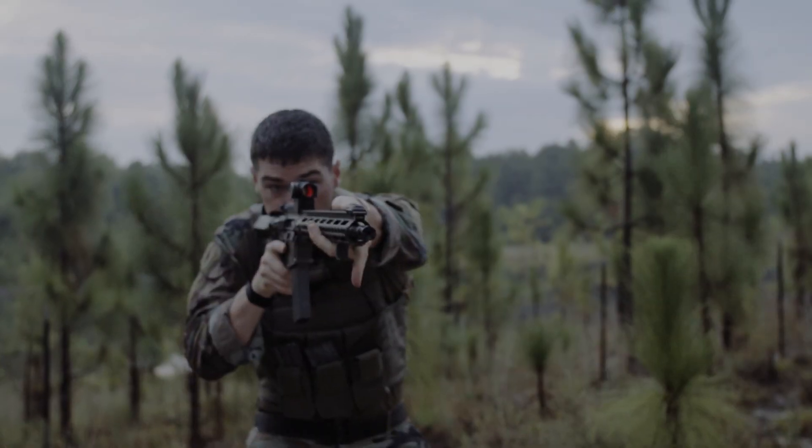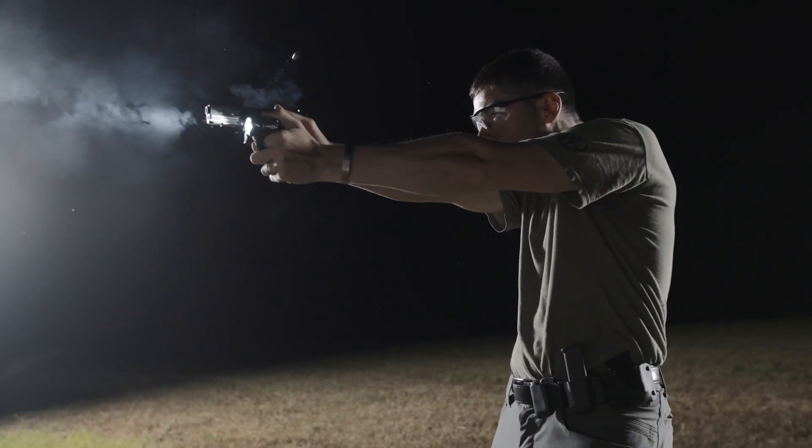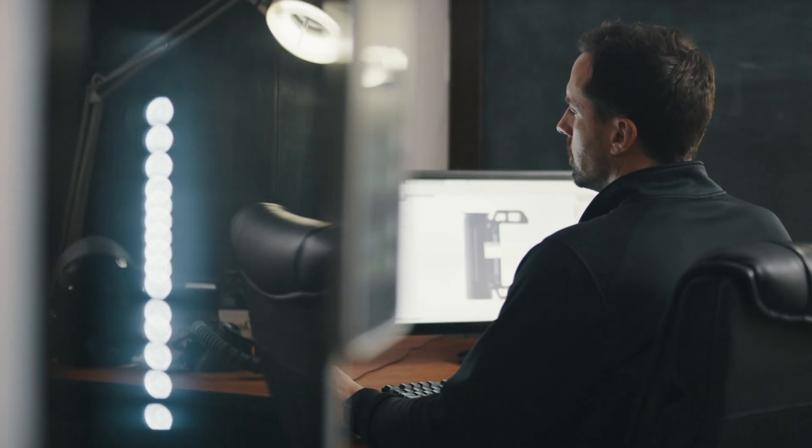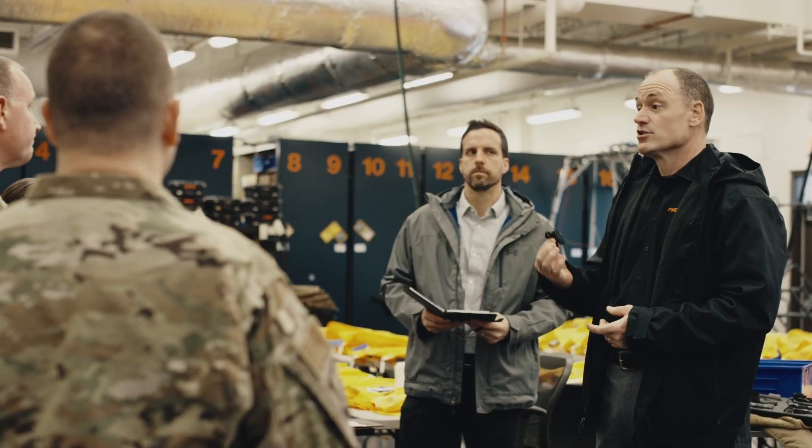First Light USA has spent 20 years studying how tactical professionals use their lights, their movements, their decision-making processes, and even their stress levels. The results of these careful observations are common sense designs that offer uncommon tactical performance advantages.